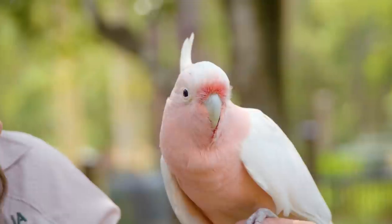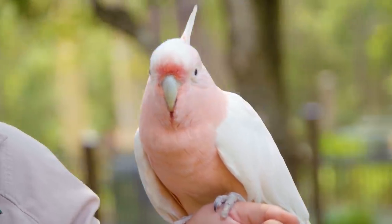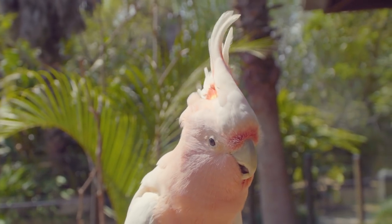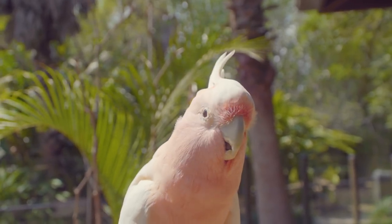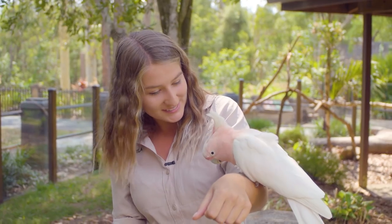Let's get a closer look at him. Check out those gorgeous features — that beautiful white-tipped crest, which when folded appears completely white. However, when raised and spread, it has a beautiful broad red band with a yellow stripe through the middle. Their wings are generally white with a pink undertone, and that gorgeous little face.